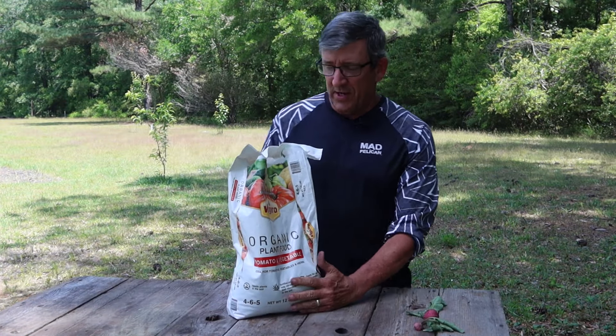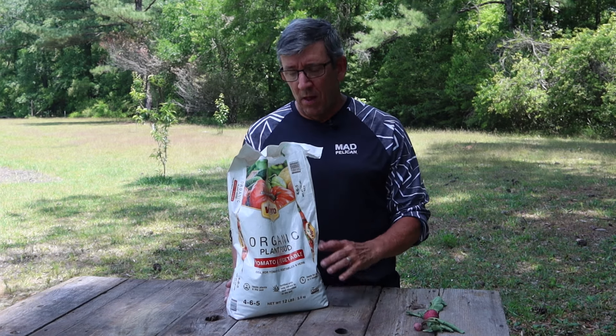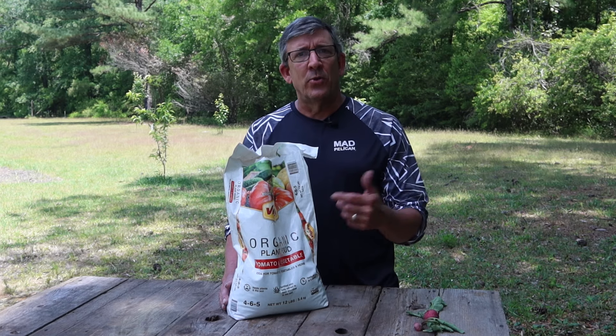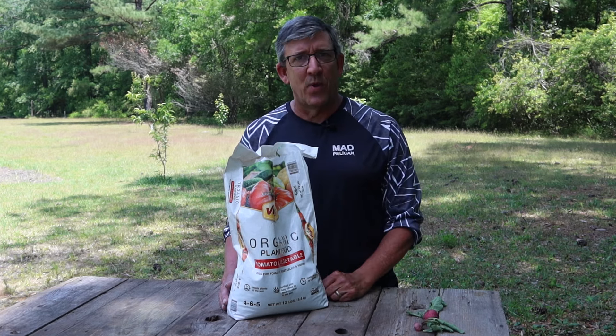Number three on my list is this one right here. This is from Vigoro and it's available at all of your garden centers. It is a 4-6-5 organic plant food for tomatoes and vegetables. It's incredibly soluble and it works very well in your garden. This is what I used as my first application as we were beginning to turn the soil in our beginner garden. For an 8-inch pot, you're going to use 4 tablespoons mixed into the soil. For a garden or raised garden beds, use one cup for every 10 square feet. This is a good solid product and we've had some wonderful successes with it.